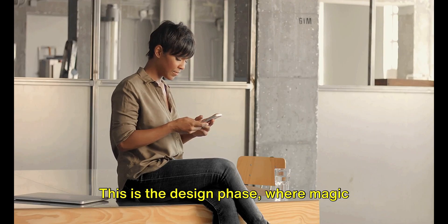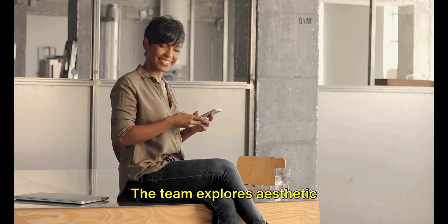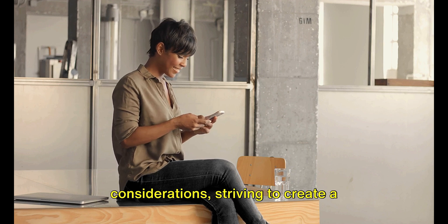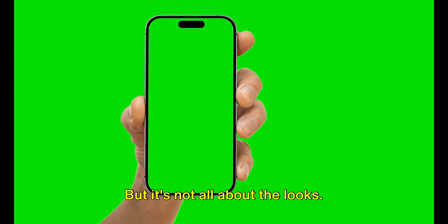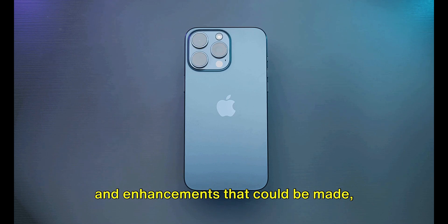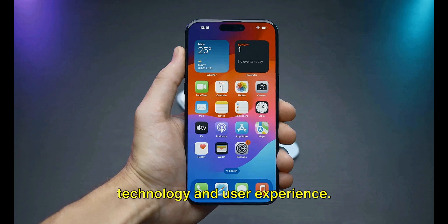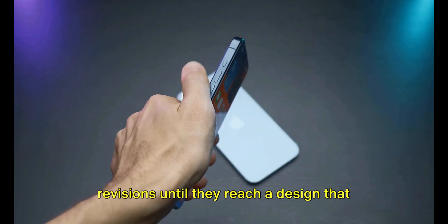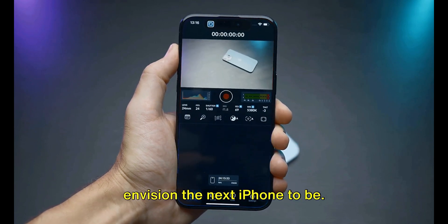This is the design phase, where magic meets strategy and creativity meets practicality. The team explores aesthetic considerations, striving to create a design that is not only visually appealing but also ergonomic — the iPhone must feel good in your hand and look good to your eyes. Functionality is key; they consider new features, improvements and enhancements, always pushing the boundaries of technology and user experience. This process is iterative, with countless revisions until they reach a design that encapsulates the essence of what they envision the next iPhone to be.